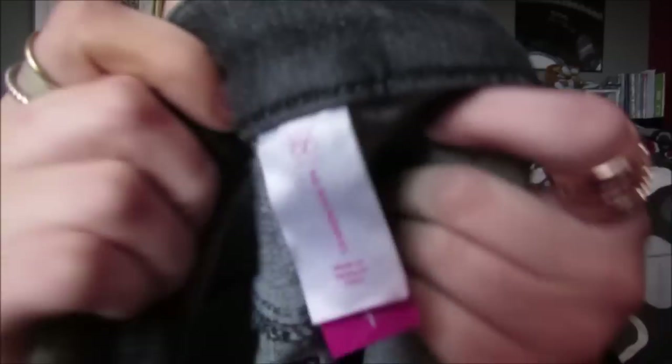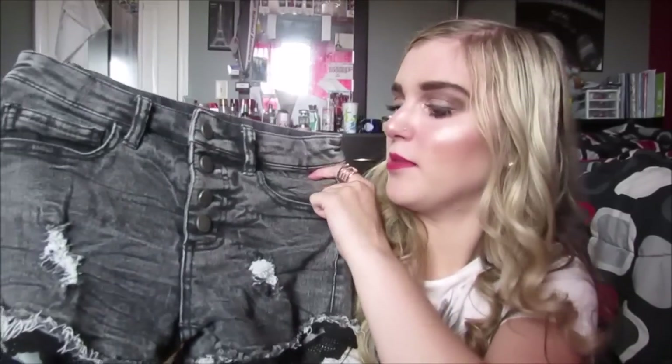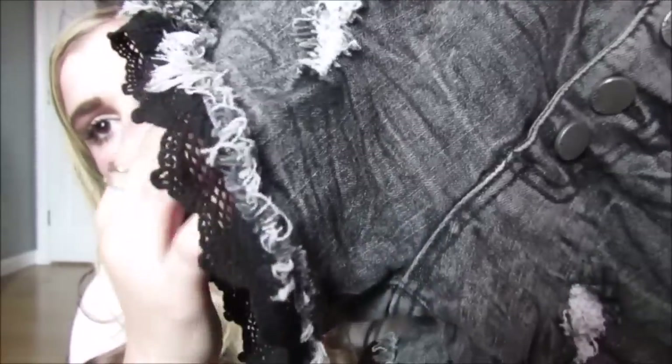These next ones I'm almost positive are literally from Walmart. I kid you not, and these are the cutest ones ever. I showed them in an outfit of the week. They're just a black-gray with four buttons, they have little rips, and they have this really cute black crochet at the bottom which I think is absolutely adorable.